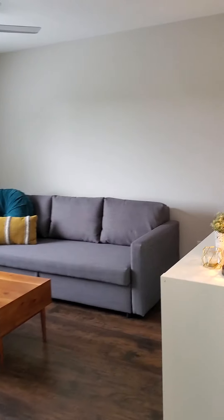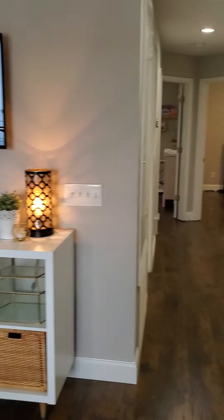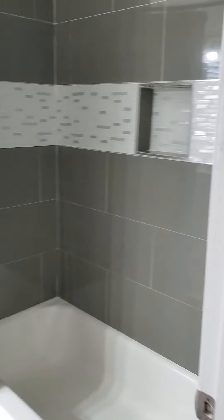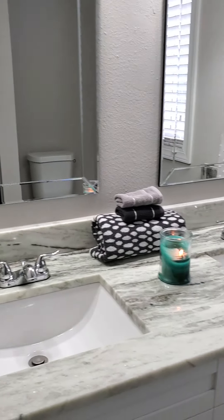Up here we've got a nice open loft area, and we've got the bathroom with dual vanity sinks.